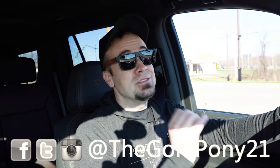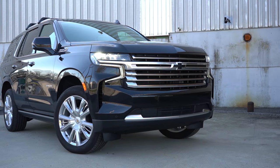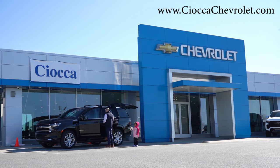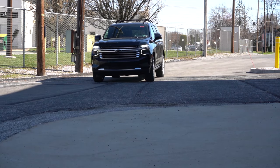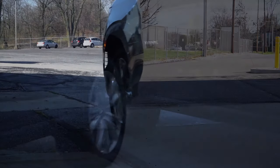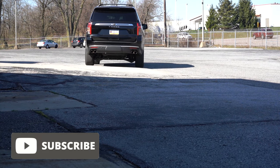Welcome back to another one. If you're new to the channel, I am Gold Pony — I do new car, truck, and SUV reviews on YouTube. Today we are in the brand new 2024 Chevy Tahoe, courtesy of Ceoca Chevrolet in York, PA. For more information on their inventory, please feel free to check out the link in the description box below.